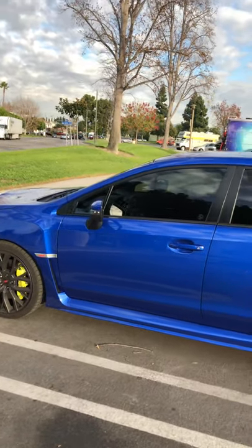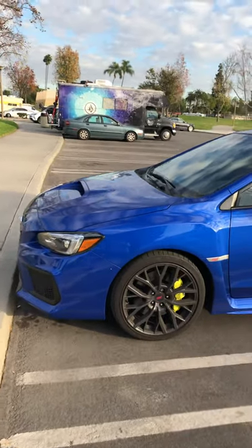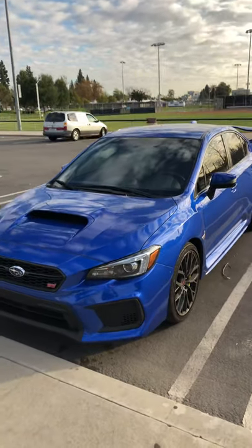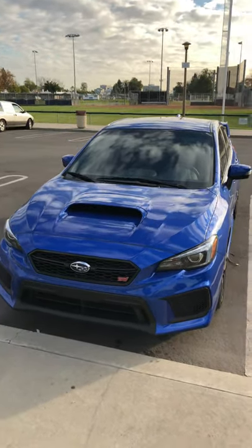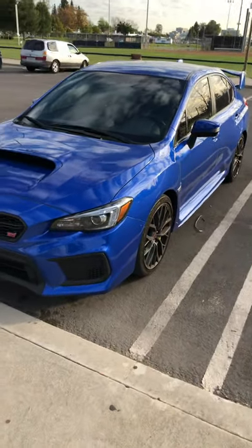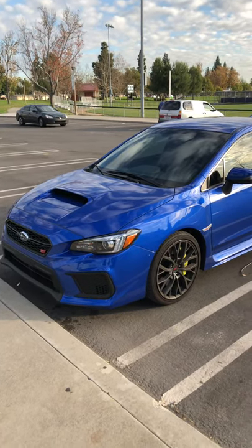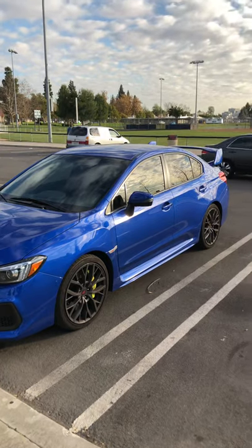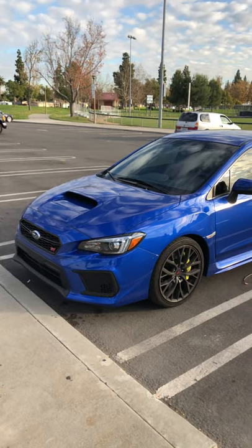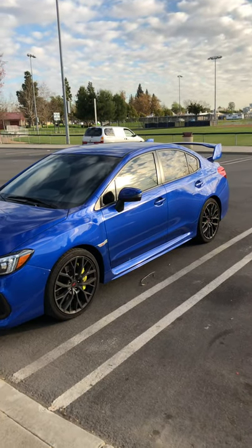I recommend that if you have an issue that can't get addressed at the dealer level, raise it up at the corporate level. I called Subaru corporate and opened up a ticket to address the issue. Short and sweet — it turned out it wasn't suspension related at all. What was literally wrong with my car was that the trunk latch was not properly adjusted, so there wasn't enough friction between the tow hook and the latch. Whenever going over bumps, that thing was loose and the trunk was rattling.